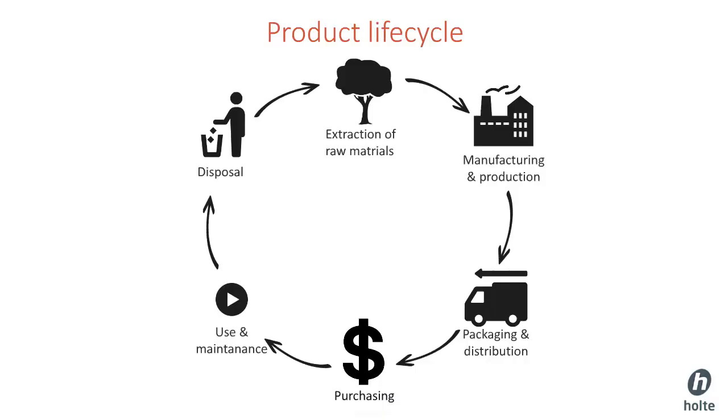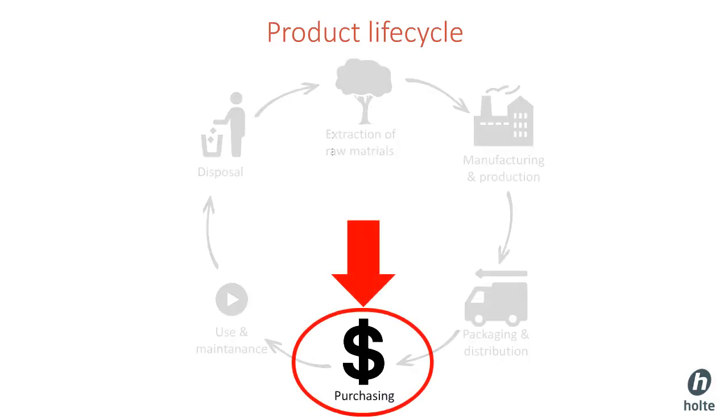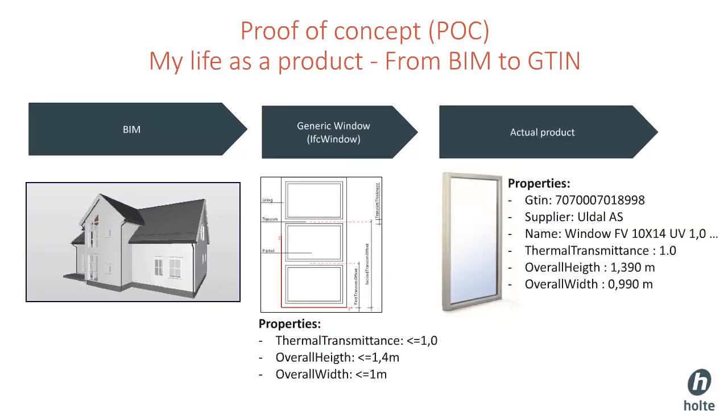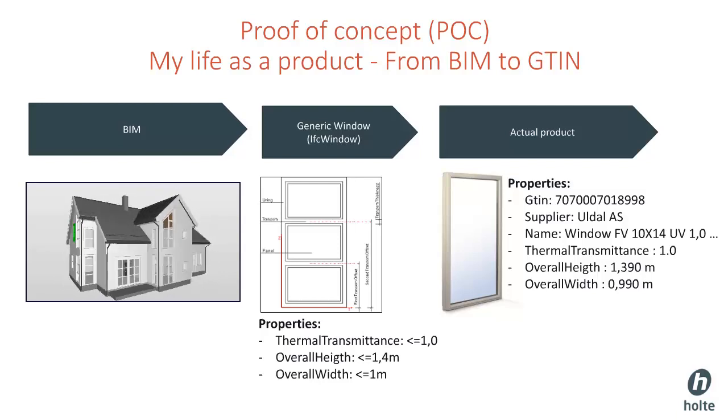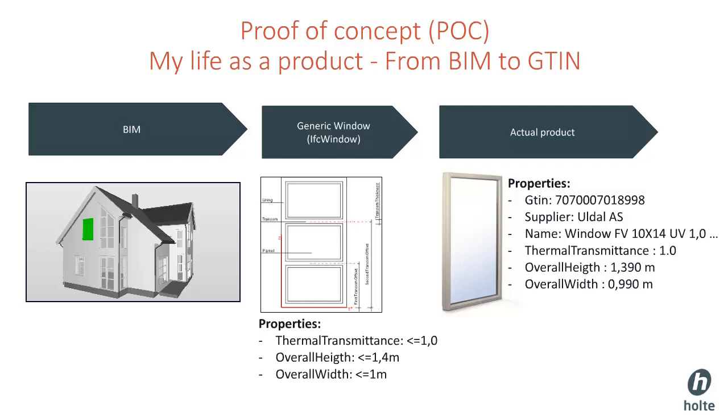How we consider a product depends on what part of the life cycle phase we are looking at. In this proof of concept, we will take a closer look at the part where we select and order a specific product based on the open standards IFC, BSDD, and the NEB supply material. The proof of concept is based on an IFC file for the building we are going to build, and the product we are going to focus on is the window marked as green on the left side of the slide.